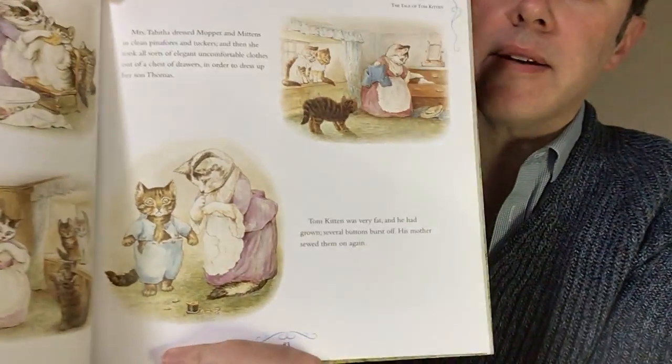Mrs. Tabitha dressed Moppet and Mittens in clean pinafores and tuckers. And when she took all sorts of elegant, comfortable clothes out of the chest of drawers in order to dress up her son Thomas — Tom Kitten was very fat and he had grown. Several buttons burst off. His mother sewed them on again. That happens sometimes — you go to put on clothes and they don't fit anymore. And that's okay, you're still growing.